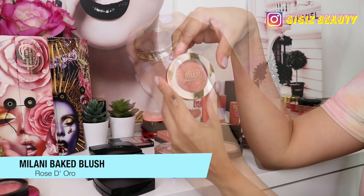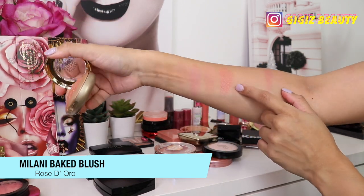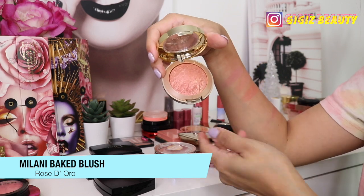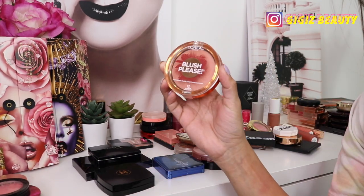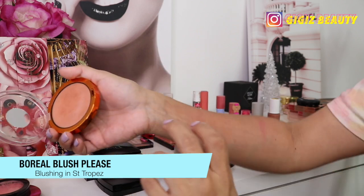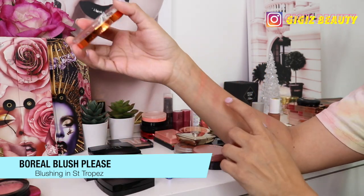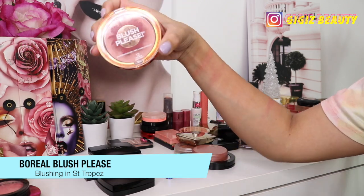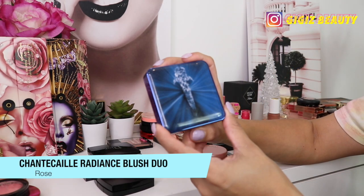Next up we have this blush in the shade Rose D'Ora by Milani. I love these Milani blushes — they are beautiful, with a gorgeous sheen to them. Some have more sparkle from the veining of the blush. This is one of my faves from the drugstore so I'm keeping it. Next up is this one by L'Oreal called Blush Please in the shade Blushing Central. It's also very beautiful, really glowy — it reminds me a little bit of Orgasm by NARS. Very soft and pigmented, so I want to keep it.